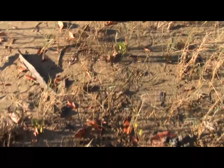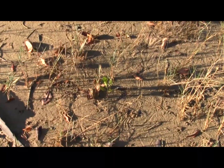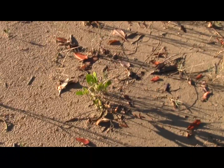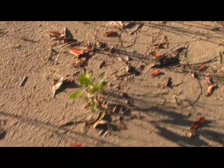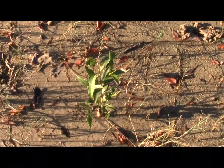As we move on through this area, there are a few seedlings of Ceriops australis. This is the mangrove that is very common in the little fringe of mangroves right next to this patch of salt marsh. So there's quite a few of those. There's another Avicennia marina seedling.